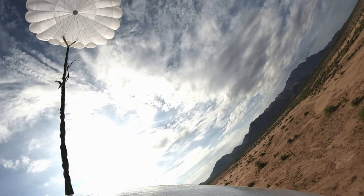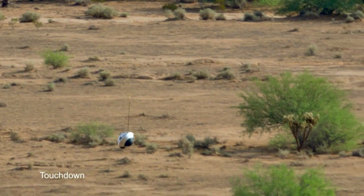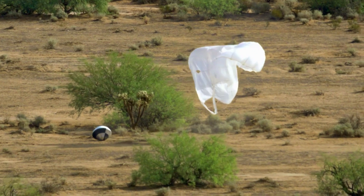In freefall, the capsule reached terminal velocity at around 120 miles per hour, and then deployed its parachutes at 3,500 feet above sea level. After the fact, it was reported that the capsule survived the fall with no structural damage and was successfully retrieved by the team.